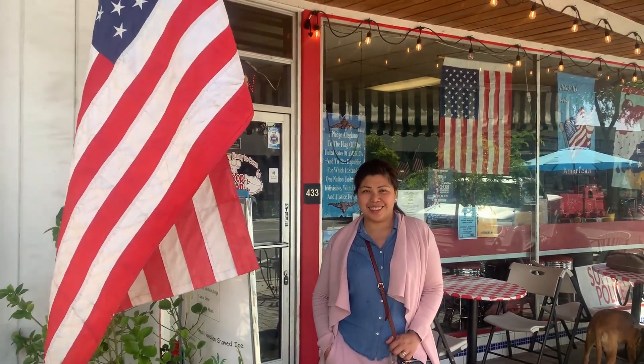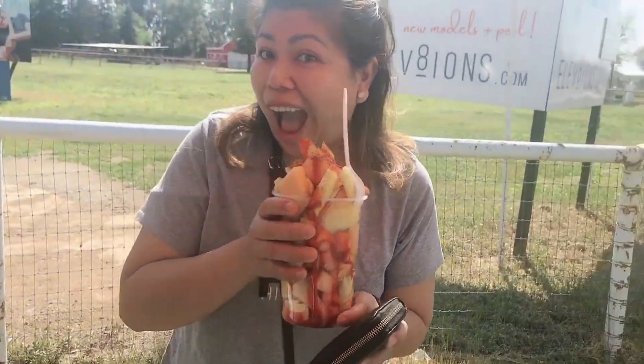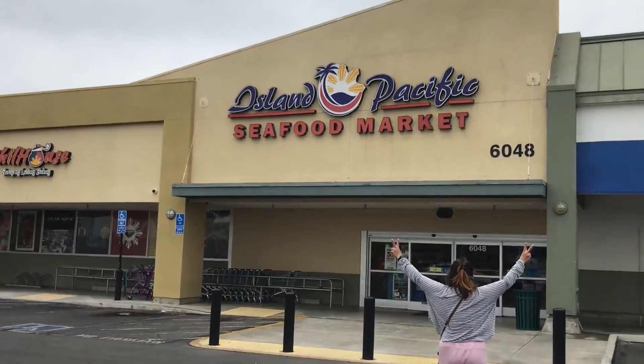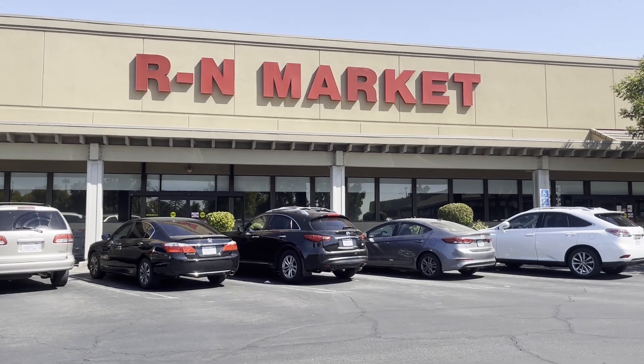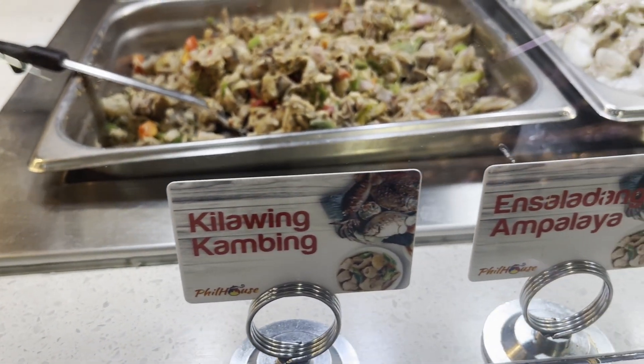If you're a foodie like me, Clovis has no shortage of amazing places to eat. Whether you're craving farm-to-table goodness or something a little more casual, the local restaurants here are known for using fresh ingredients and creating delicious dishes.